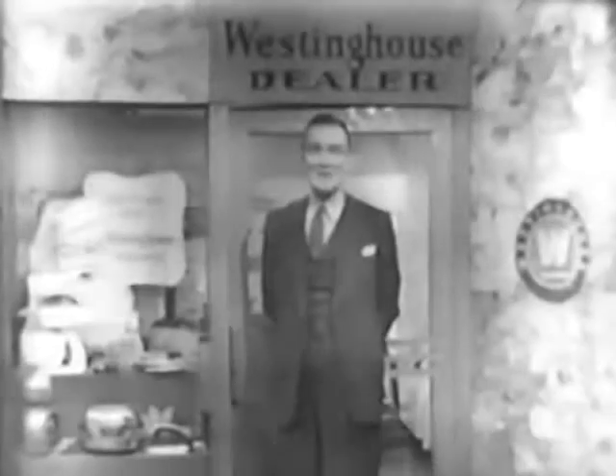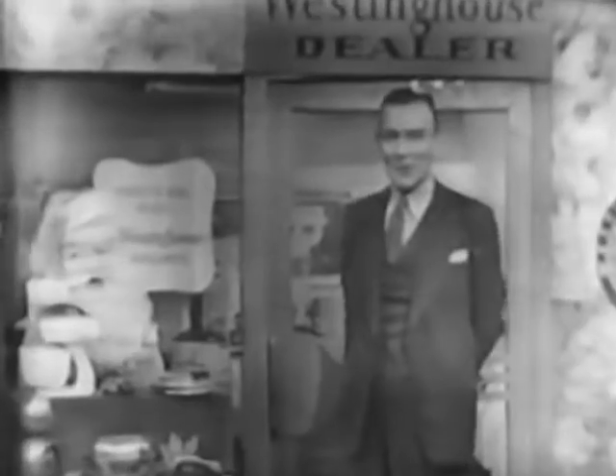Ladies, gentlemen, make it a Westinghouse gift this Christmas, and I know it will be a merry one. Come on in my store and get the kind of gifts your family and friends will really use. Yes, there's usefulness as well as beauty in a gift by Westinghouse. Look for the Westinghouse Christmas gift display for gifts that will be truly appreciated. Remember, everyone wants Westinghouse. We'll see you next time.